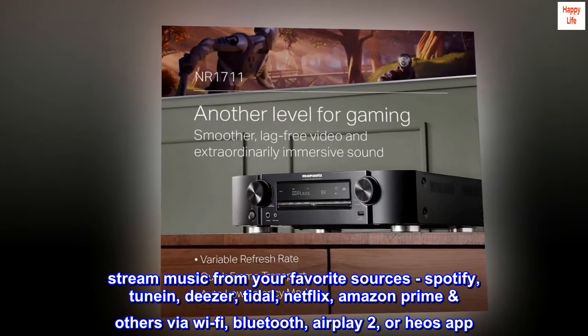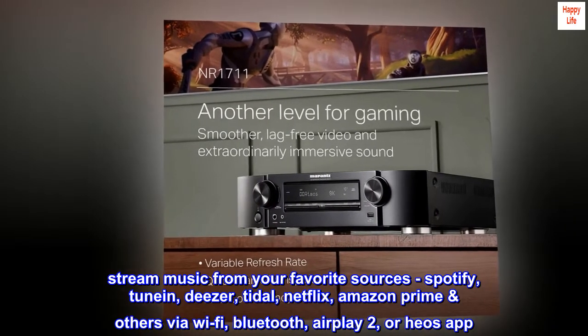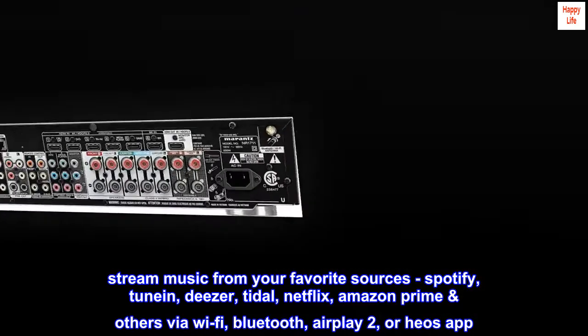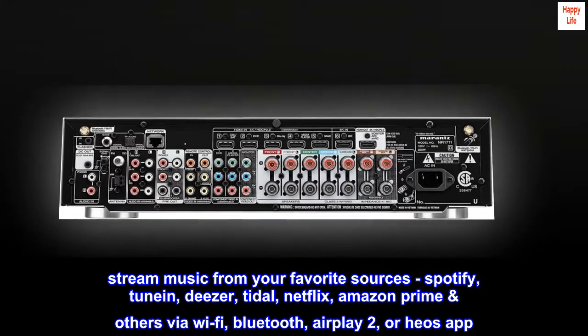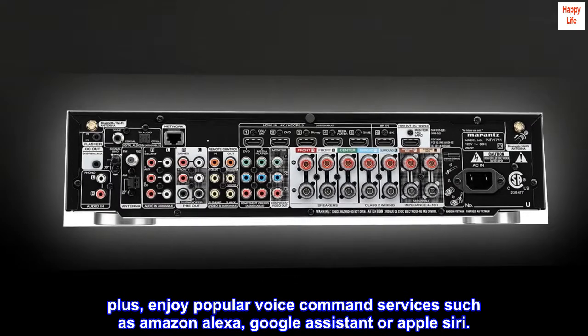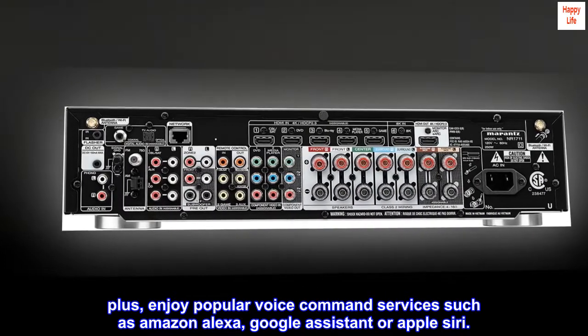Stream music from your favorite sources — Spotify, TuneIn, Deezer, Tidal, Netflix, Amazon Prime, and others — via Wi-Fi, Bluetooth, AirPlay 2, or the HEOS app. Plus, enjoy popular voice command services such as Amazon Alexa, Google Assistant, or Apple Siri.